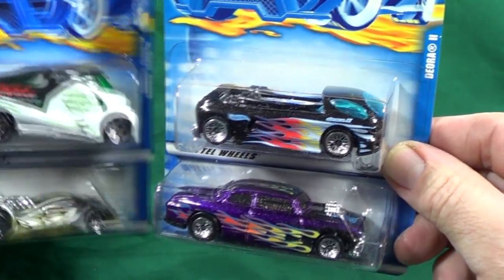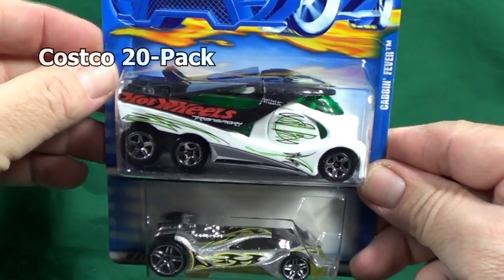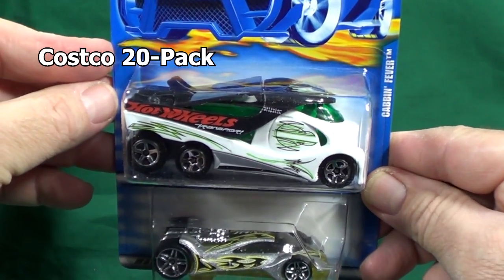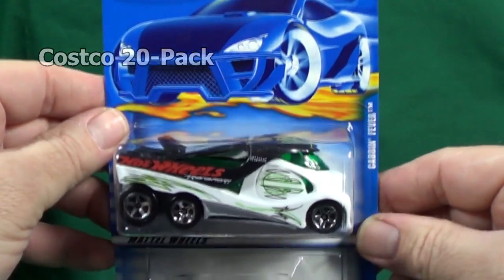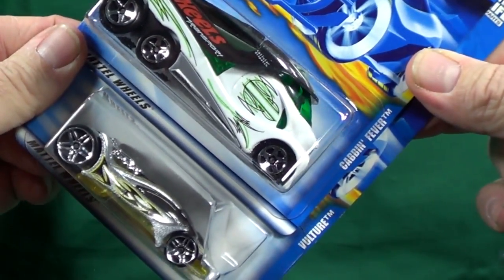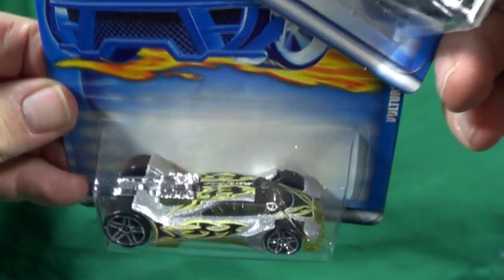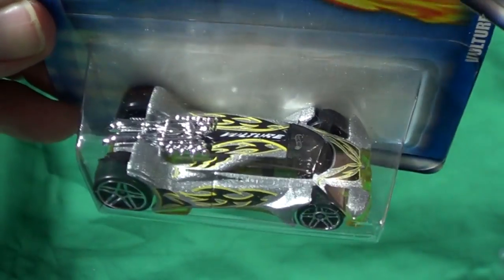Costco, which is similar to Sam's Club, also had 20-packs. In the Costco 20-packs you would either get the Cabin Fever or the Vulture. I'd have to say Sam's Club got the better end of the deal on this one — the other two releases were, in my opinion, more nicely done.